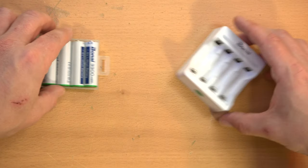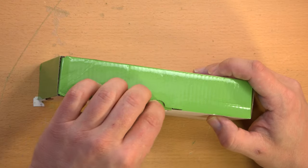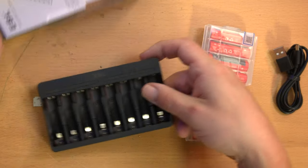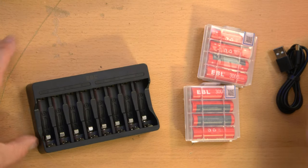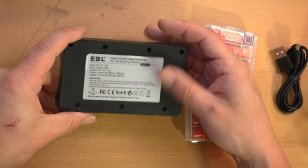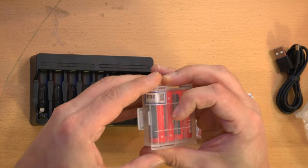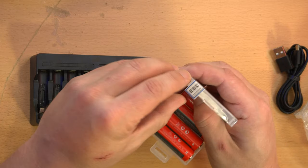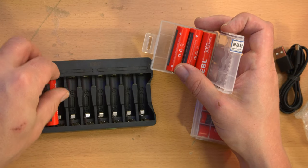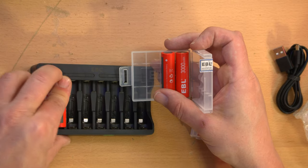I was surprised when I opened the EBL box: the charger looked practically identical to the Bonai one — this one is black and holds eight batteries instead of four, but otherwise looks like it came from the same factory. The batteries also come in the same little organizers. The EBLs have an authenticity sticker, which I guess means the Bonais are a ripoff — kidding, they're more likely from the same white-label supplier.